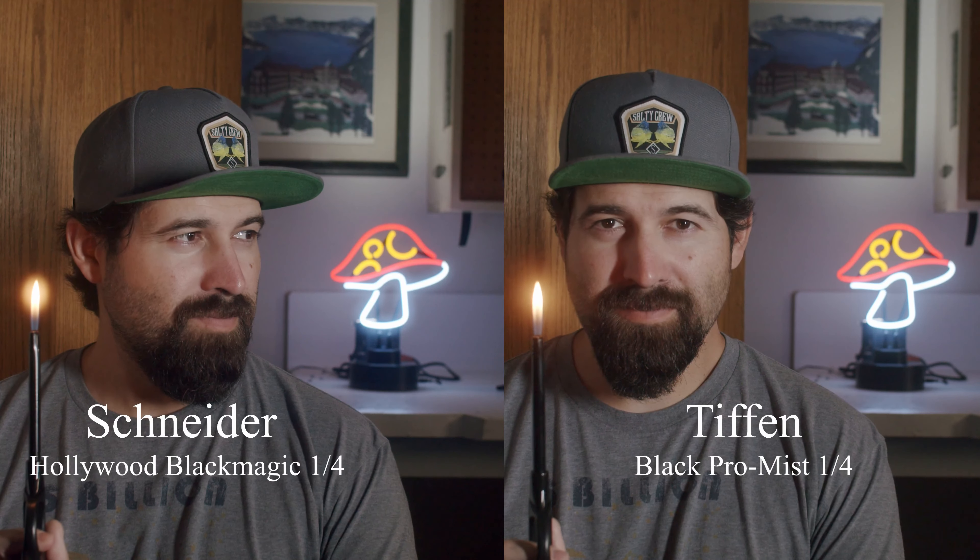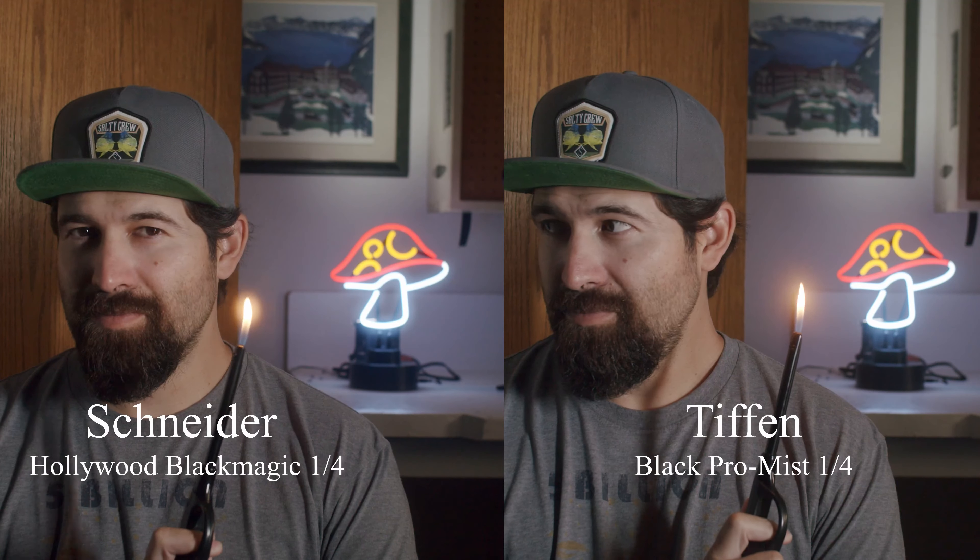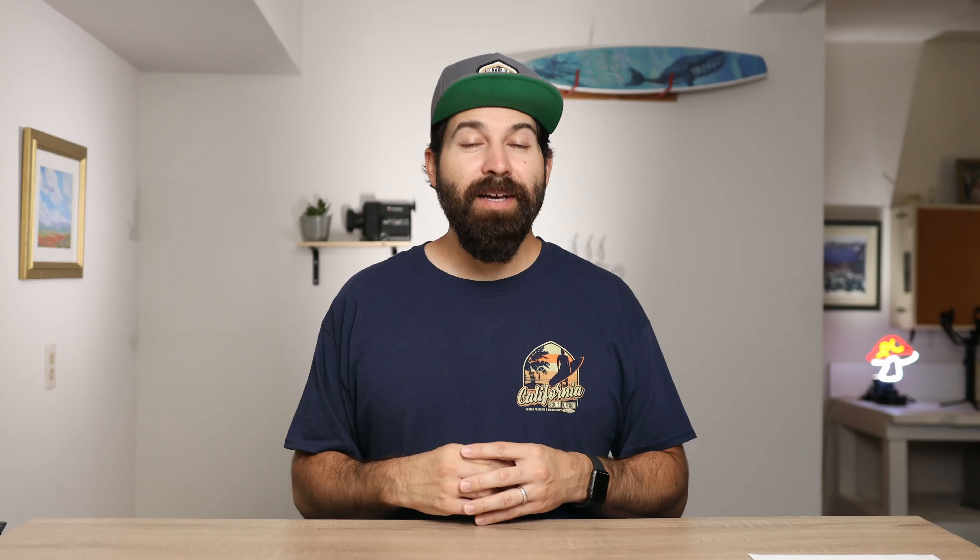Both of these filters are at one-fourth strength, which tends to be what I use the most. Both filters are well known for doing two different things. One, actors love them because they help reduce wrinkles and other skin blemishes. Filmmakers, on the other hand, like to use them because they really take away the digital look of most modern cameras.